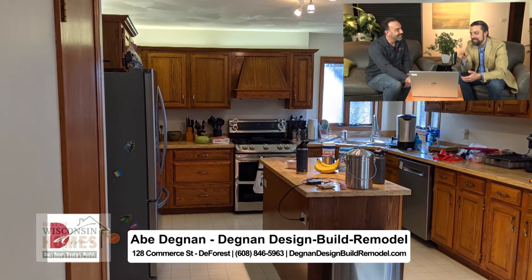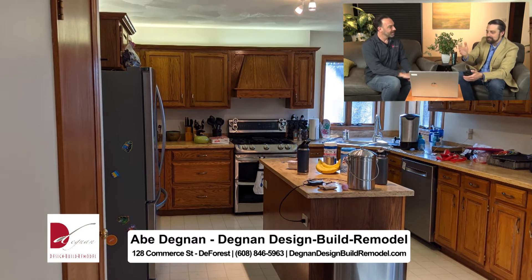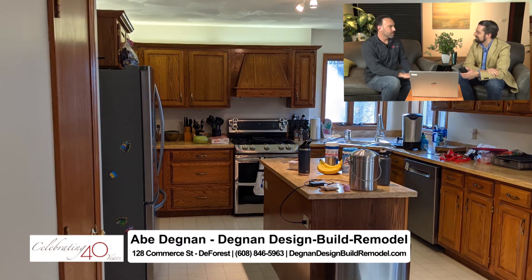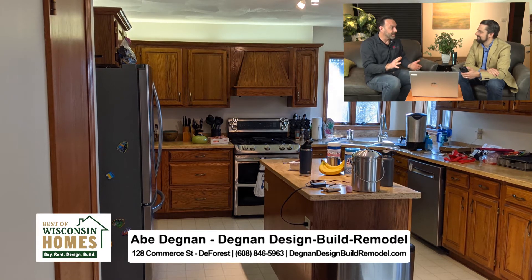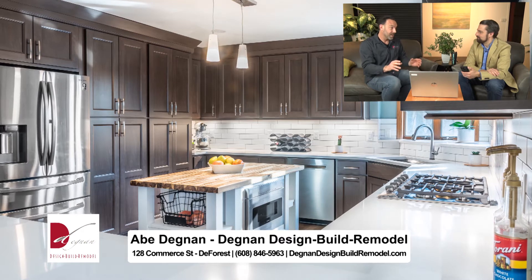Looking at the before and after photos, you can just see — if that doesn't scream 90s, I don't know what does. We were talking before the show started that I remember when that look was chic, that was the in thing. But 30 years have passed already and the quality — some of the quality holds up and other things don't.